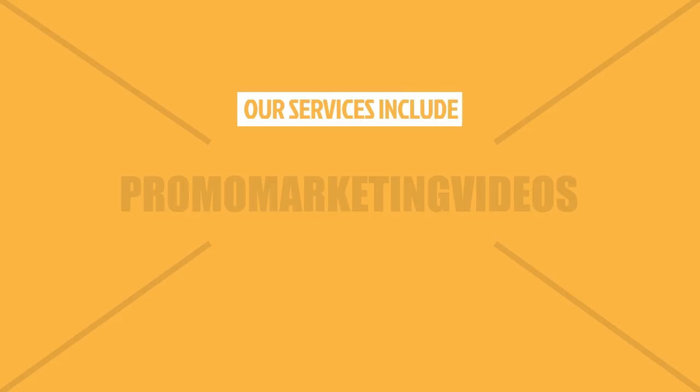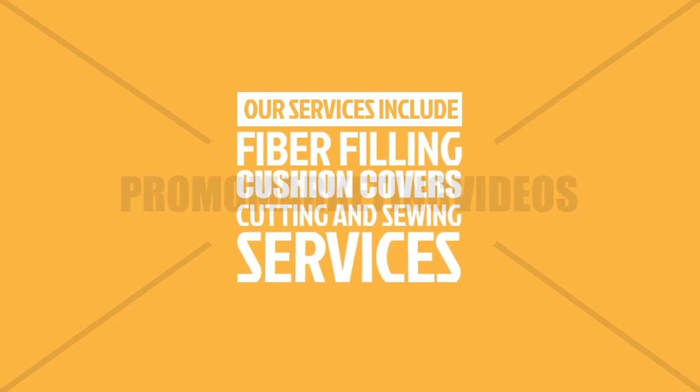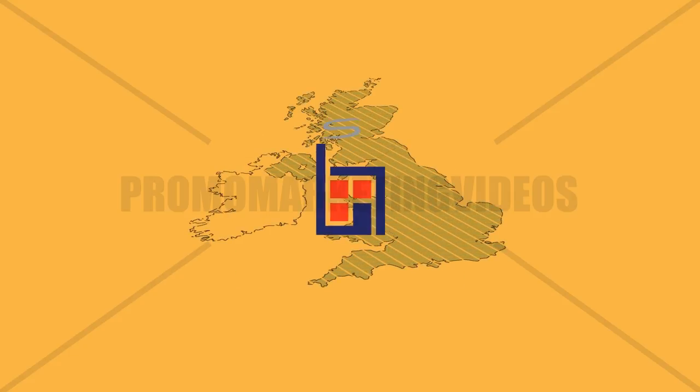Our services include fibre filling, cushion covers, and cutting and sewing services. And that's all done in our UK-based factories.